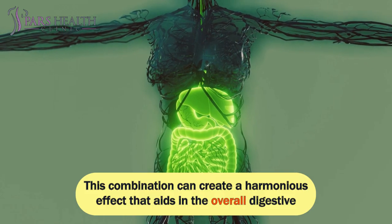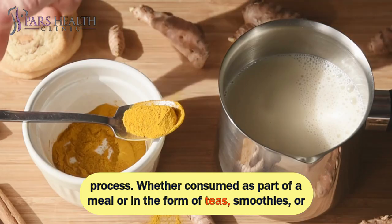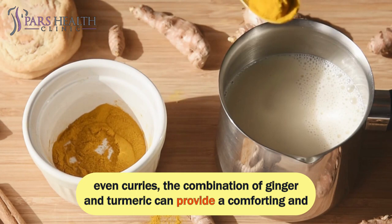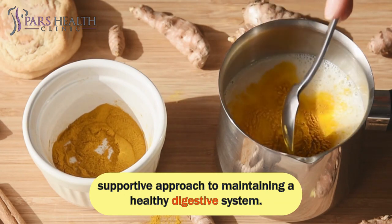This combination can create a harmonious effect that aids in the overall digestive process. Whether consumed as part of a meal or in the form of teas, smoothies, or even curries, the combination of ginger and turmeric can provide a comforting and supportive approach to maintaining a healthy digestive system.